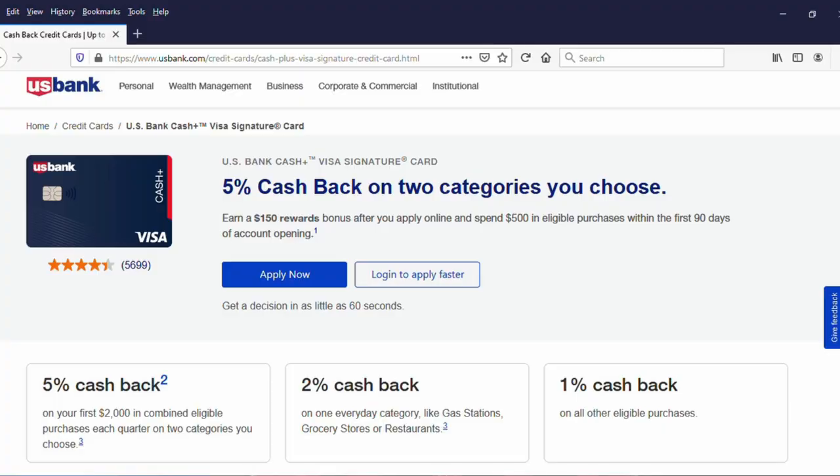I'm Adam Jusko and this is Strictly Credit Cards, where we talk about strictly credit cards. Subscribe, why don't you? In this video we are going to review the US Bank Cash Plus Visa.